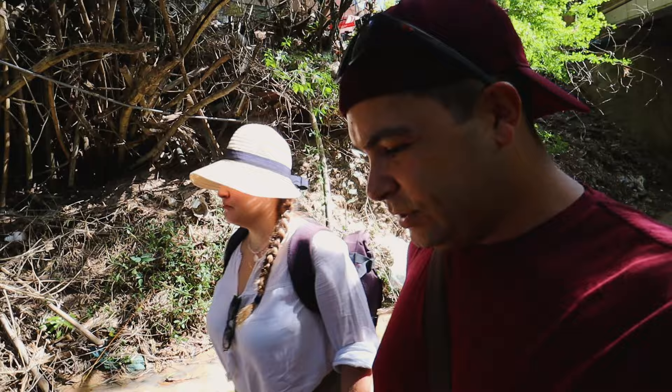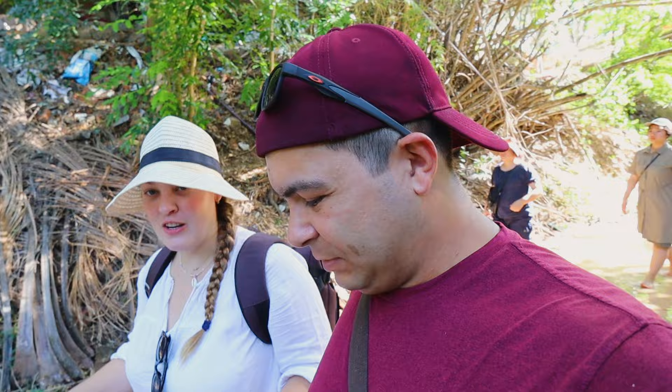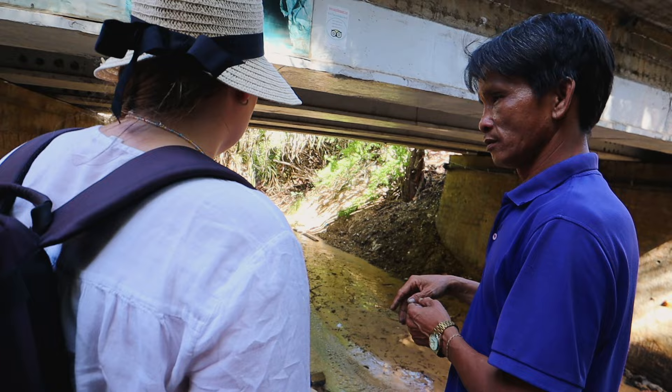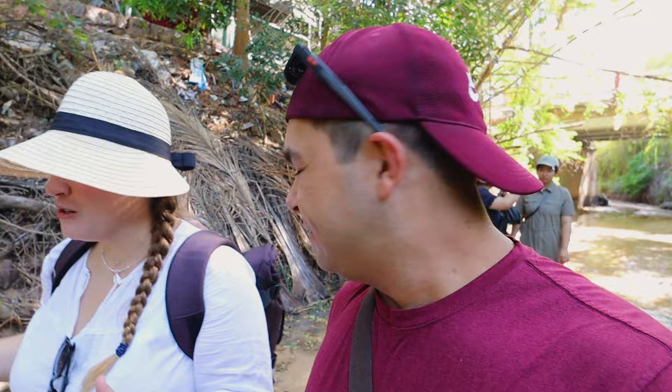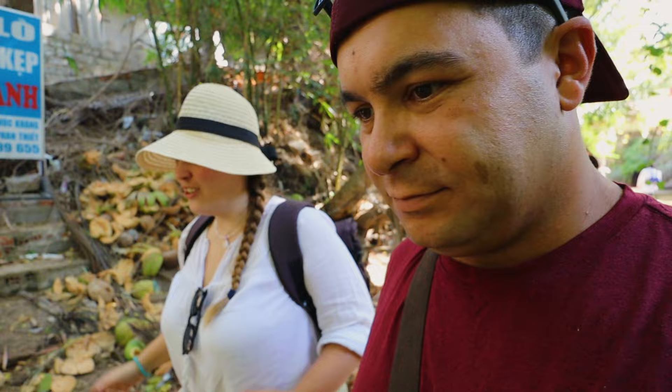Our guided tour started by driving a block or two down the road and then just dropping us off at this stream. Our guide doesn't speak very much English, which we totally understand, but he kind of just dropped us off and said 'you go, 45 minutes.' It was just kind of odd — he said 'all right, you go now, 45 minutes, see you when you get back' — that kind of thing.